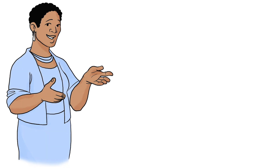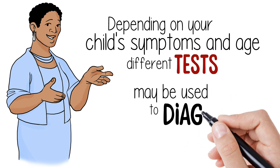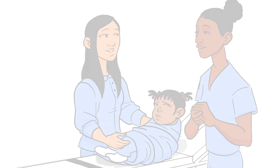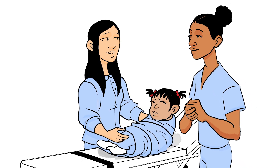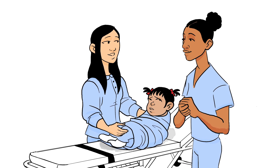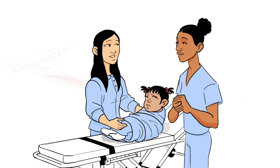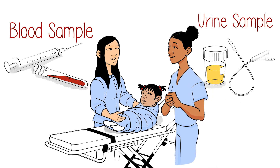The doctor at the emergency department explained that they would do a few tests to try to understand what was wrong. Depending on your child's symptoms and age, different tests may be used for diagnosis. A nurse wrapped Kira up in a blanket and told Kira's mom how to hold her so they could get the samples needed for the tests. The nurse warned her that Kira would be uncomfortable and would likely start crying when she took the samples. A needle was used to take a small blood sample and then a catheter was used to get a urine sample.